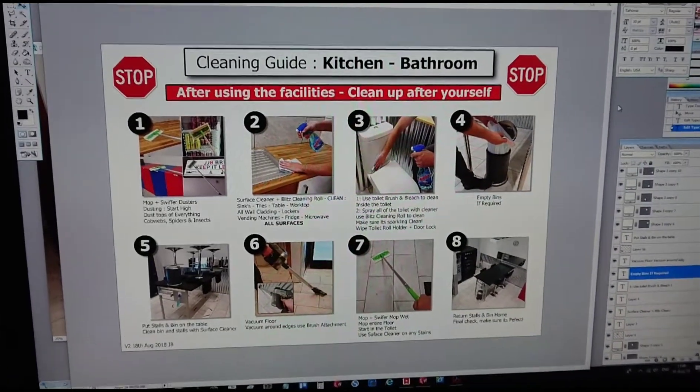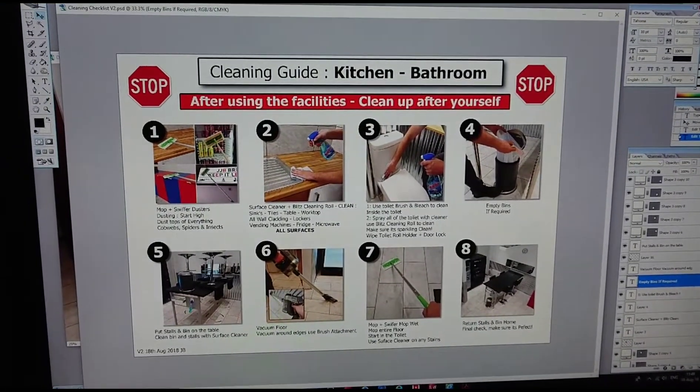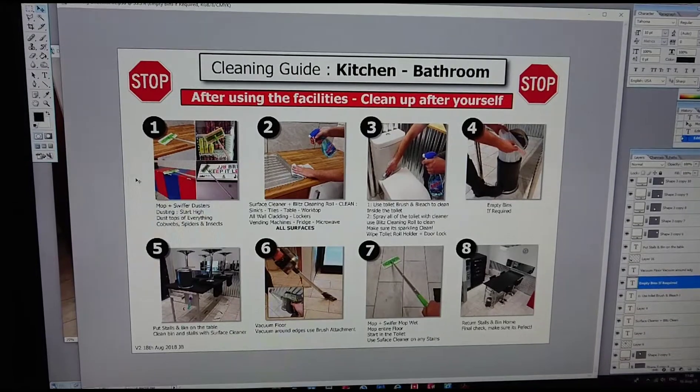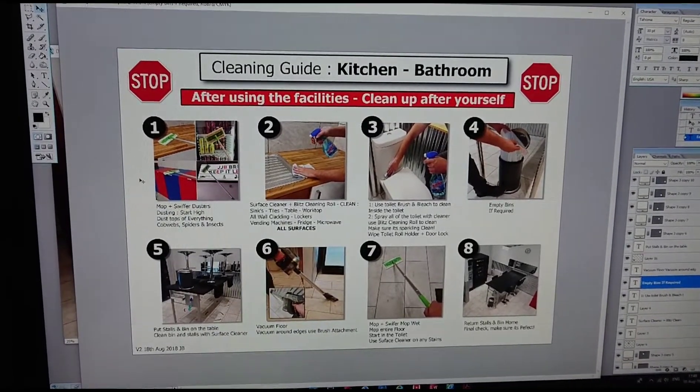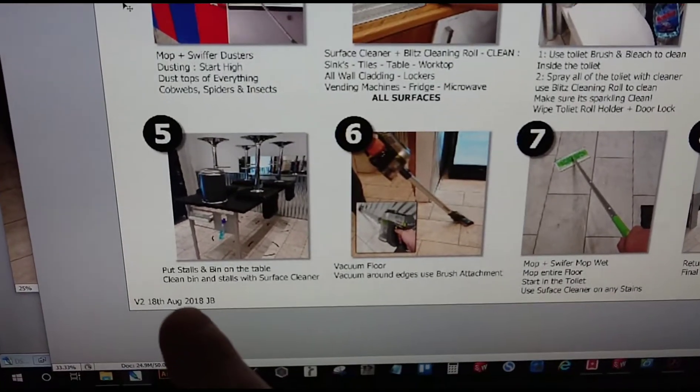Hi, it's Jack with another 2 Second Lean improvement. I'm currently making a new version of a cleaning guide for our kitchen and bathroom area. I've changed a lot of the pictures and changed the layout, so I've made a video to show my team exactly what we need to do.